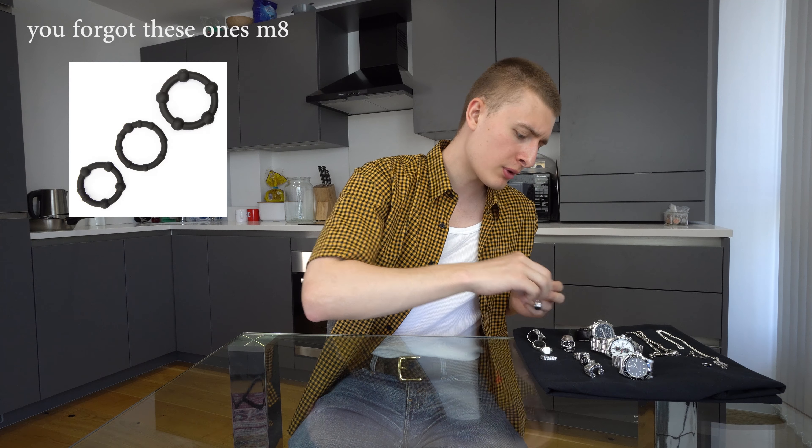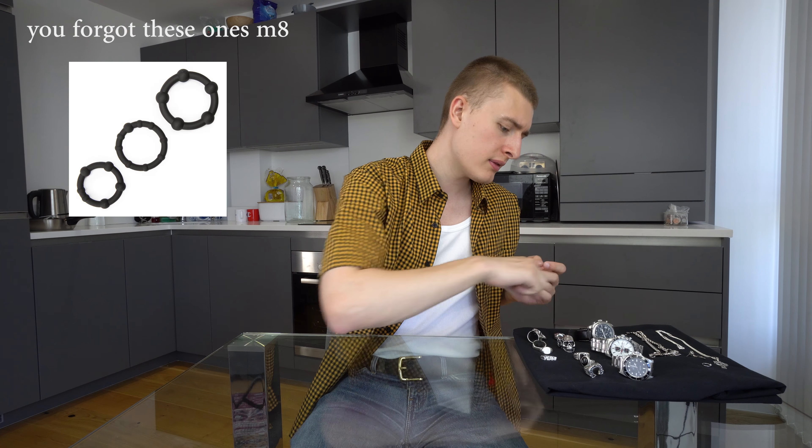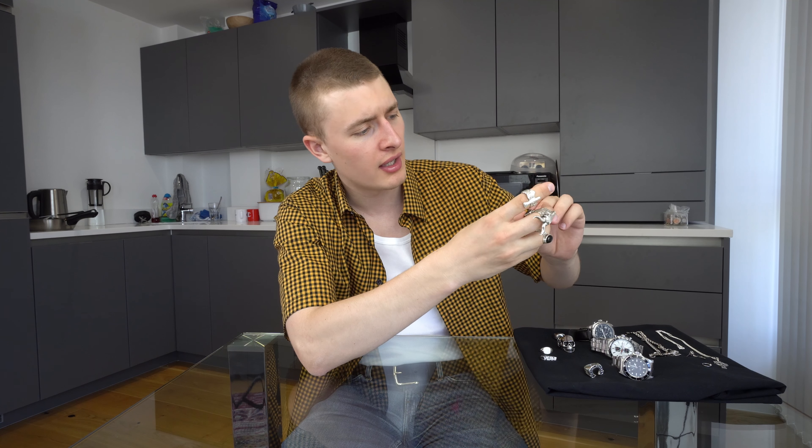That's basically all my rings. I'll probably wear five or six rings every day. I'll wear three of these and then mix and match from there.